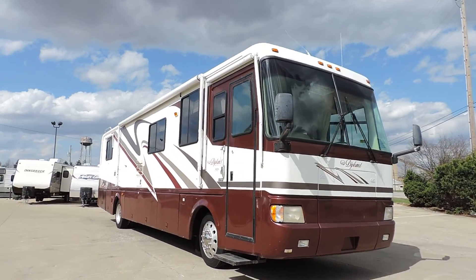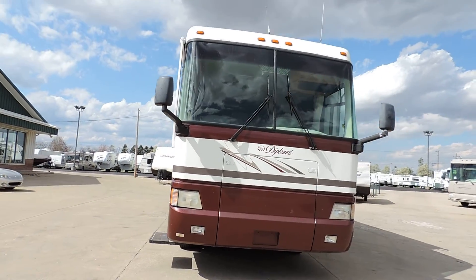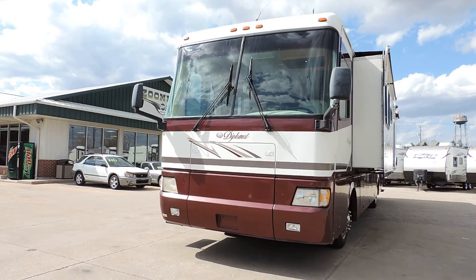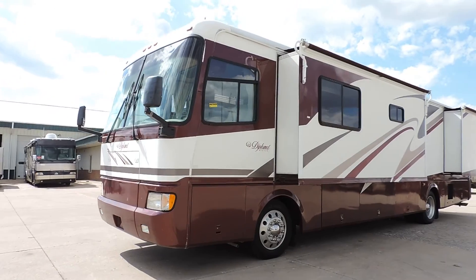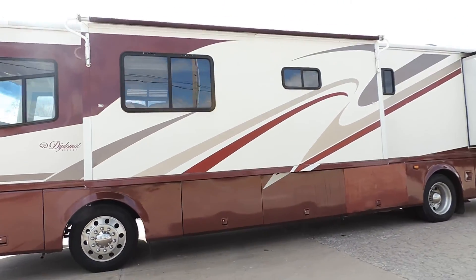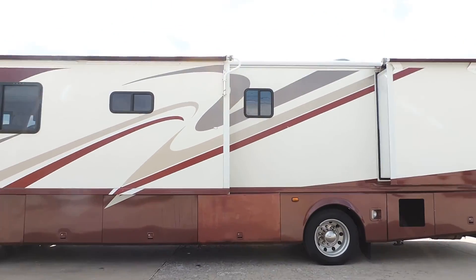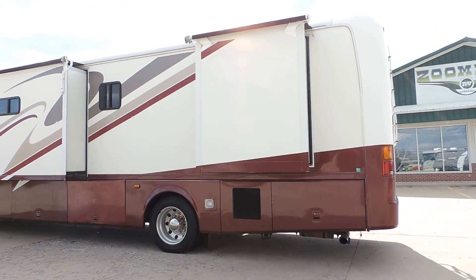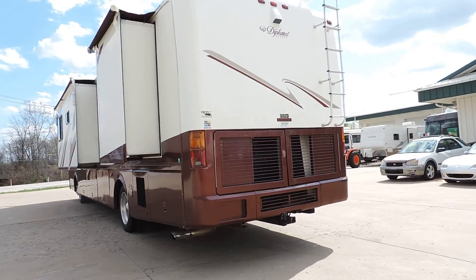It has a diesel Onan generator, nice smooth fiberglass sides, all the glass is good but one little bird's eye on the edge of the driver windshield. Slide toppers, full basement storage, aluminum wheels, all the decals are in nice shape, all the maroon is full paint with clear coat. Has a Cummins diesel engine, backup camera, rear ladder, and tow package.